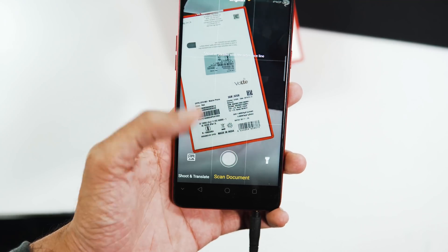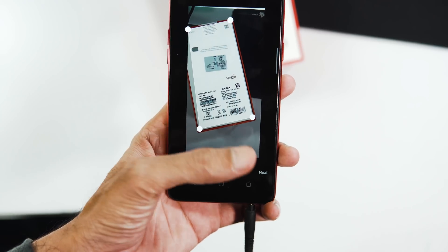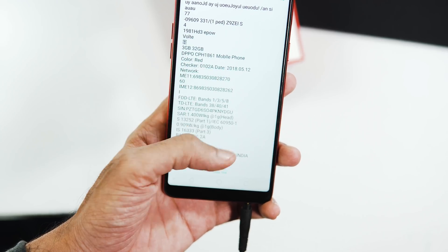Smart Scan is available as an app on the home screen. When you hit the Scan Document button, it takes a picture, and just like Google Lens, it can recognize text from the picture so you can copy and paste the text contents elsewhere.